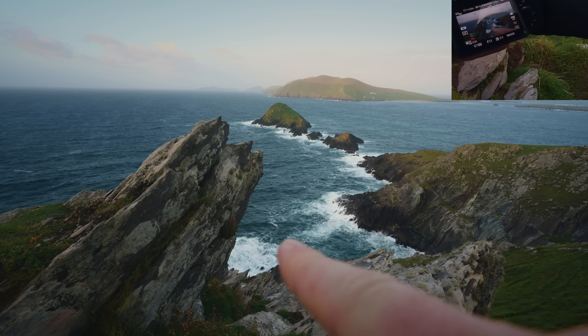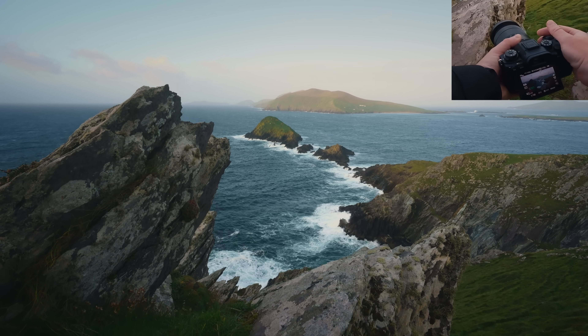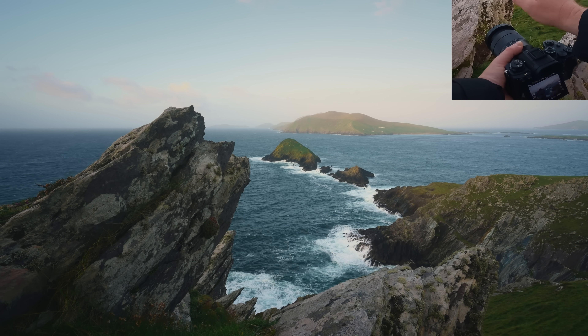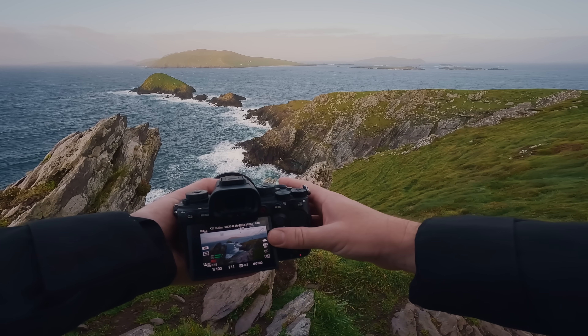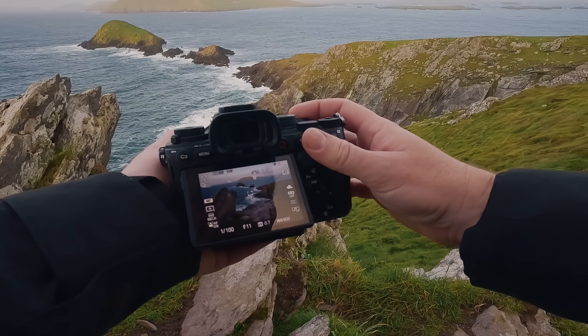Similar to that first composition, I really wanted a rock that would help to balance out that cliff on the right side, and this felt like the perfect shape. Depending on how I moved, it completely changed the position of this rock formation. As I experimented a bit, I realized getting just a little bit higher up above the rock would give me the composition I was looking for.